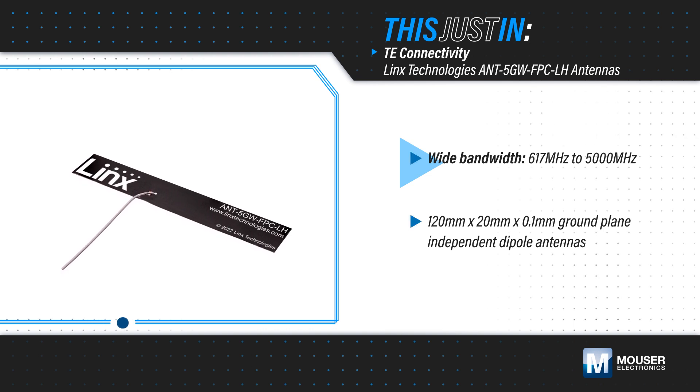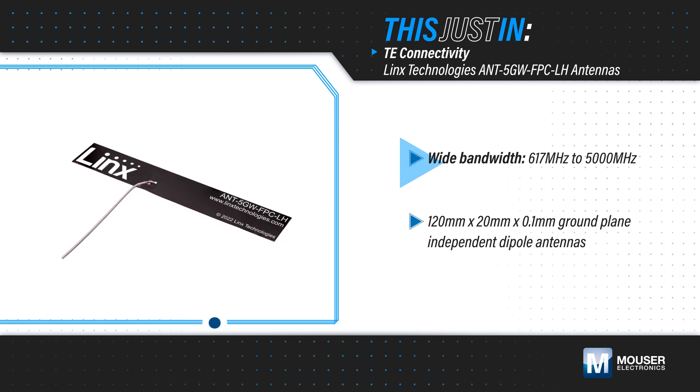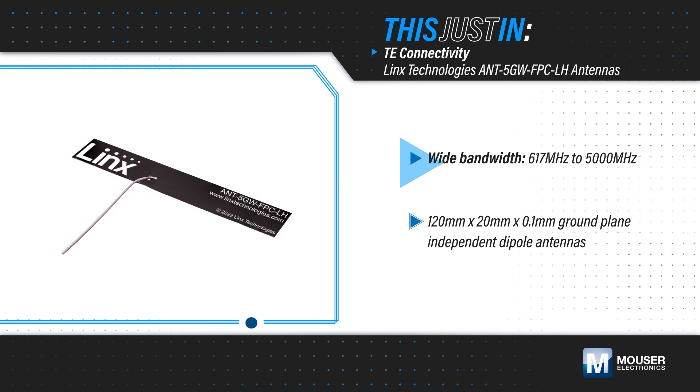provide capable performance from 617 to 5000 MHz for use in 5G new radio, LTE, and cellular IoT applications globally.